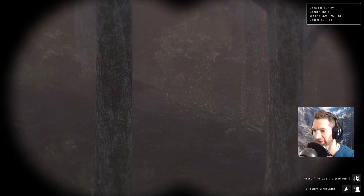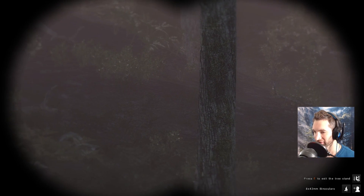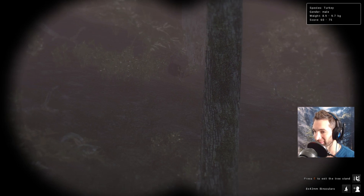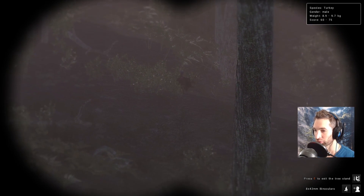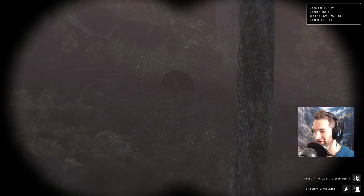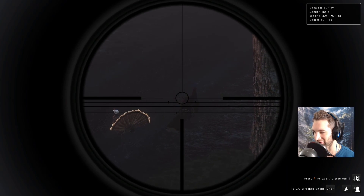It happens to be an absolute giant of a gobbler — oh my god, that's actually a max corner potential gobbler, 60 to 75 on the estimate. It's gonna be a pretty nice one for sure and he's coming in half-strutted already. It's kind of dark out right now because it's early in the morning.